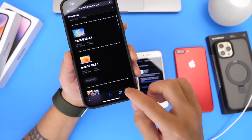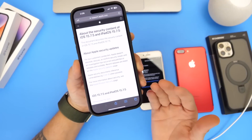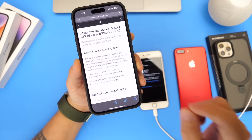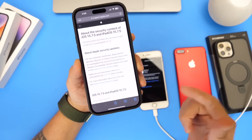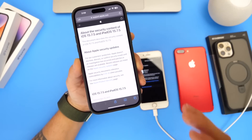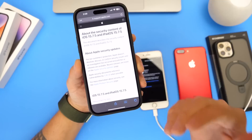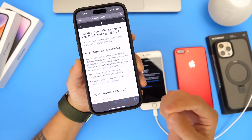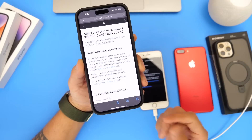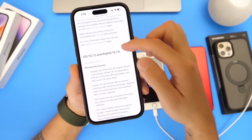Why would Apple release another software update for these older devices? Well, I'm happy to see this because Apple continues to patch two serious issues within the operating system on the Mac, on the iPhone, and on iPads. Apple did not forget about iOS 15 devices. This software update basically patches the same two issues that we saw patched with iOS 16.4.1 — the same security patches for these devices.